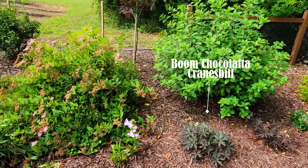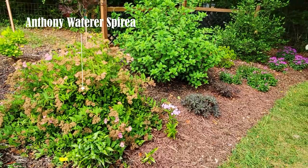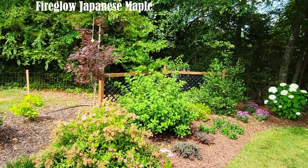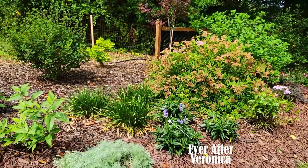There's a panicle hydrangea just getting ready to bloom, and just in front of that are two hardy geraniums called Bloom Chocolata. There's the Opening Act Blush phlox — love that beautiful color, especially when it's paired next to the Anthony Waterer spirea. I recently added a Fire Glow Japanese maple and I love the color it brings to this side of the garden.